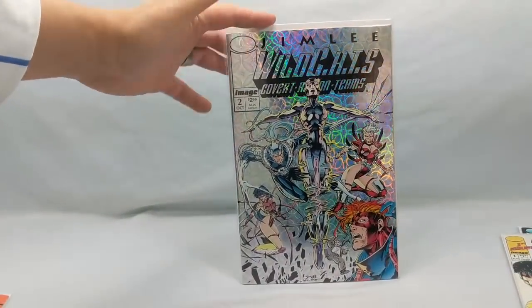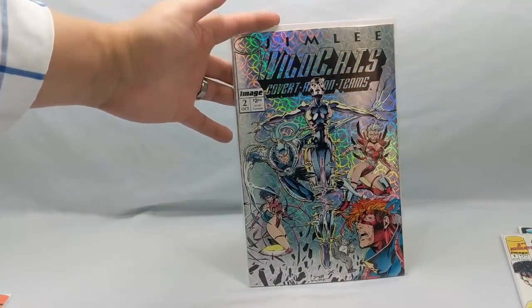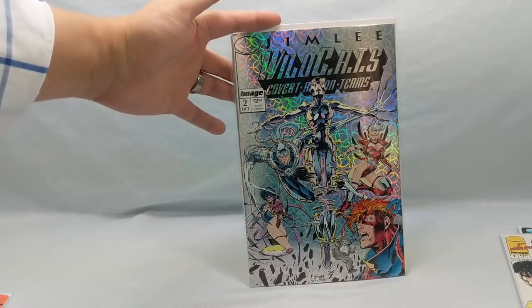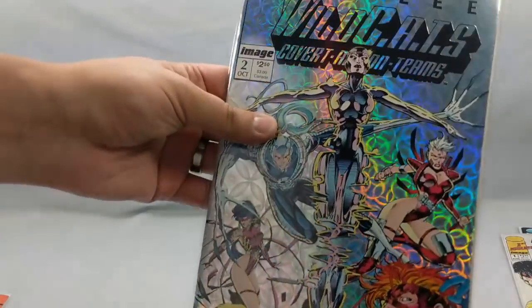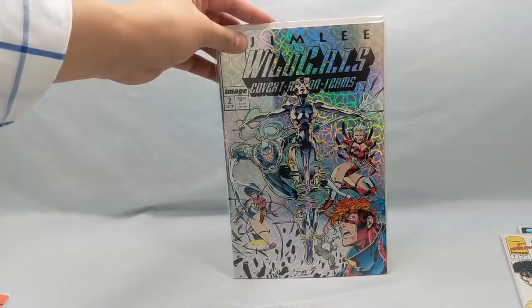I also found a Wildcats number two with the coupon still intact. I'm a sucker for this book — I absolutely love it. Every time I see it, I usually end up buying it because it's gorgeous. This just brings back memories of buying this back in the day.